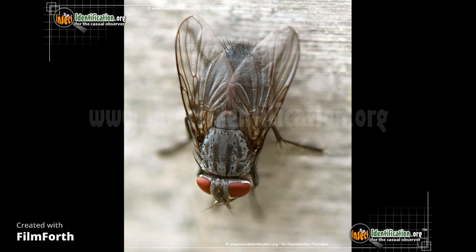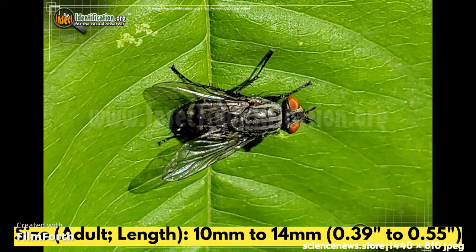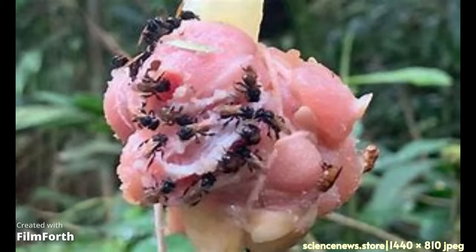The size of an adult flesh fly ranges from 10 mm to 14 mm. They live in carrion, rubbish, rotting material, or feces as juveniles.